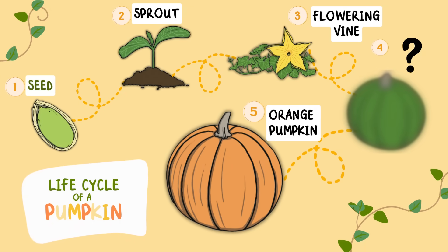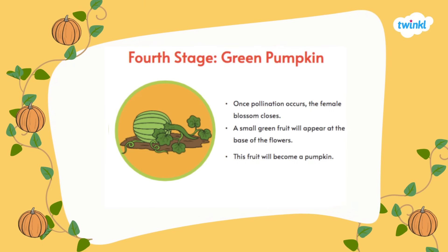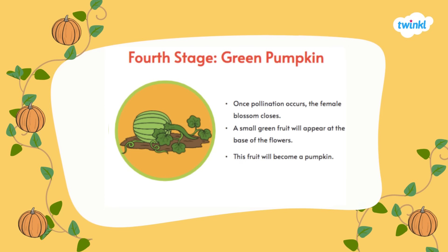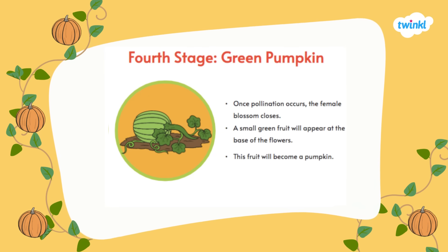What happens next in the life cycle of the pumpkin? It's the green pumpkin! The fourth stage in the life cycle is the green pumpkin. Once pollination occurs, the female blossom or flower closes. A small green fruit will appear on the base of the flowers, and this fruit will become a pumpkin.